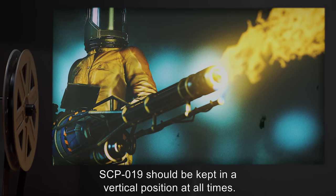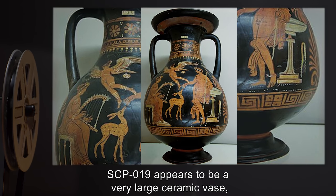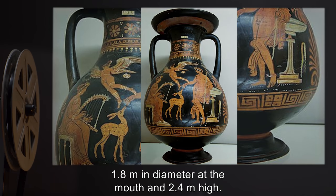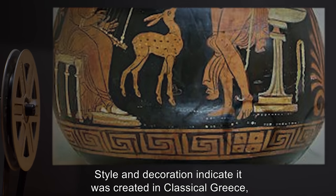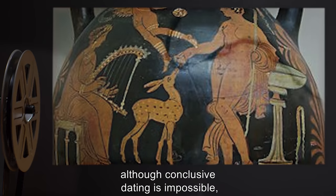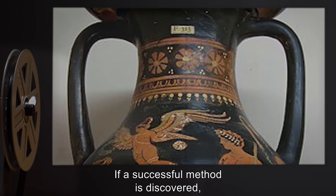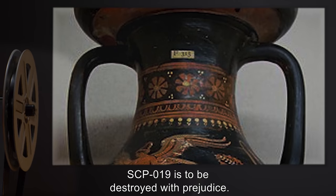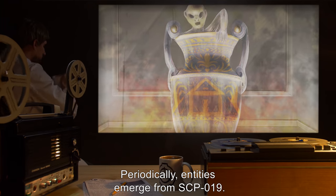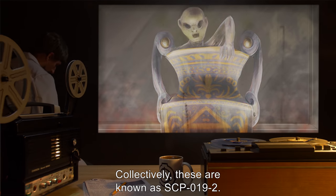SCP-019 should be kept in a vertical position at all times. Description: SCP-019 appears to be a very large ceramic vase, 1.8 meters in diameter at the mouth and 2.4 meters high. Style and decoration indicate it was created in classical Greece, although conclusive dating is impossible as the surface is entirely unbreakable by any known means. If a successful method is discovered, SCP-019 is to be destroyed with prejudice. Periodically, entities emerge from SCP-019; collectively these are known as SCP-019-2.